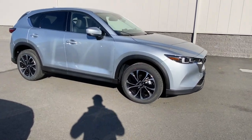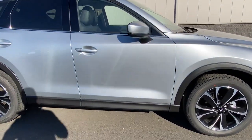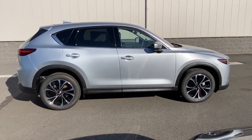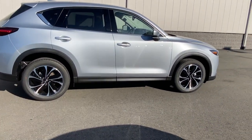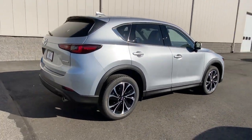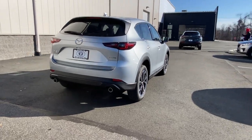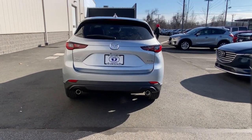Get a feel for the 2023 Mazda CX-5. This sporty CX-5 delivers upscale style, comfort, and versatility. From its premium interior to its excellent ride quality to its SUV capability, this compact crossover was designed to exceed expectations.